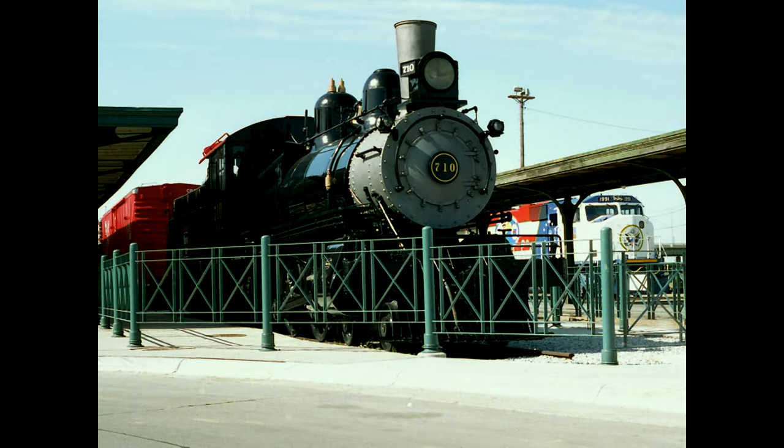Engine 710 is still down there in the Haymarket. It was originally manufactured at our Havelock shops in Lincoln, then rebuilt from a passenger engine to a freight engine and has been on display at Iron Horse Park for a number of years. Many will recall that there were some freight cars behind that steam engine at one time — the idea was to make them into small specialized merchandise shops, but nobody figured out how hot those boxcars got in the summertime, so that didn't happen. Those boxcars have since been scrapped.